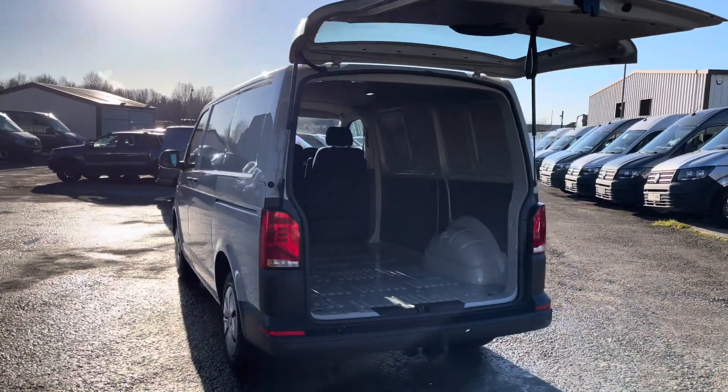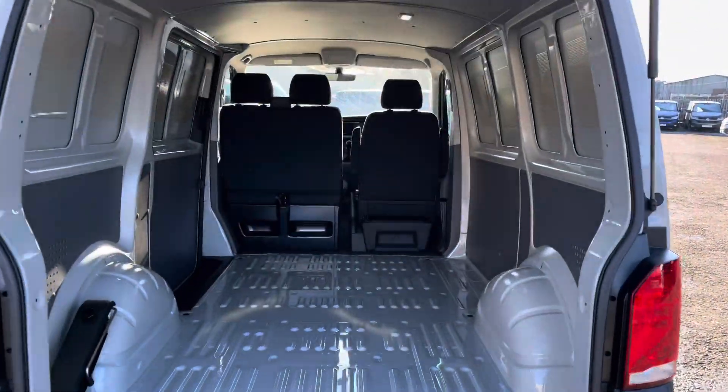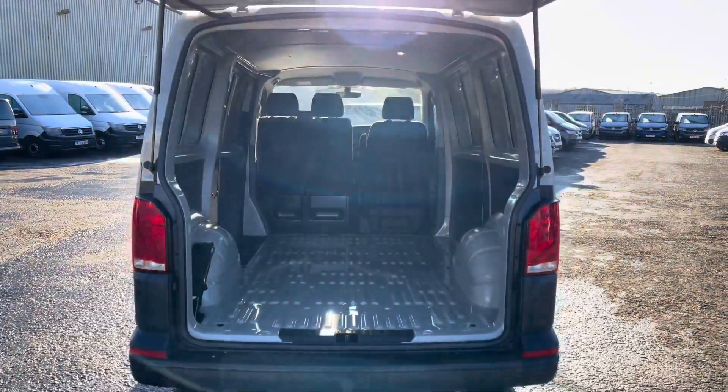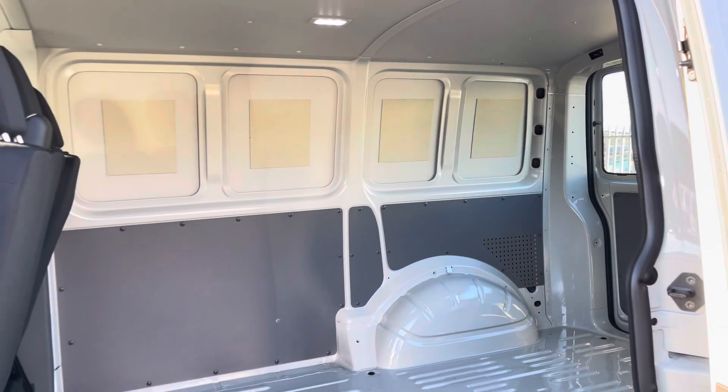The tailgate opens up fully allowing for ample space to manoeuvre in and out of the back of this Transporter. There is also lighting at the top to increase visibility in this extremely spacious panel van. And here we just get another angle of the rear of the van from your side sliding door.